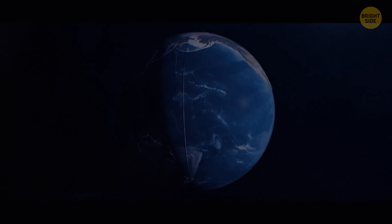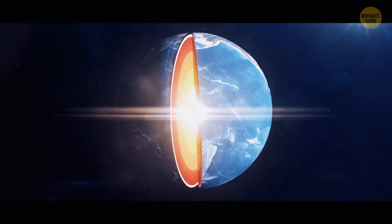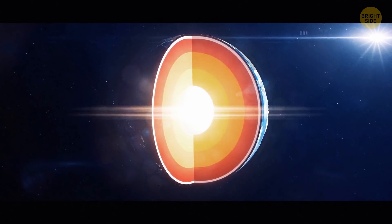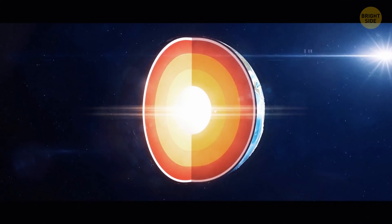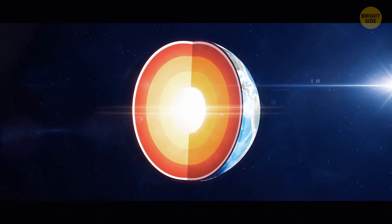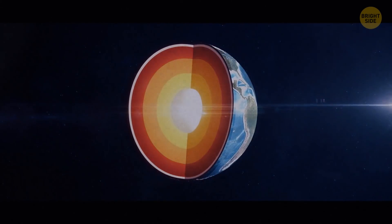Earth is the densest planet in the solar system. At Earth's center there's a core that takes up 15% of the planet's volume. It consists of two parts: the outer and the inner core. The inner core is a solid ball made of iron and nickel, with a radius of 760 miles — that's 20% of the entire Earth's radius and 80% of the Moon's radius. The 1,500-mile-thick outer core is liquid, also consisting of iron and nickel, but not under enough pressure to be solid.